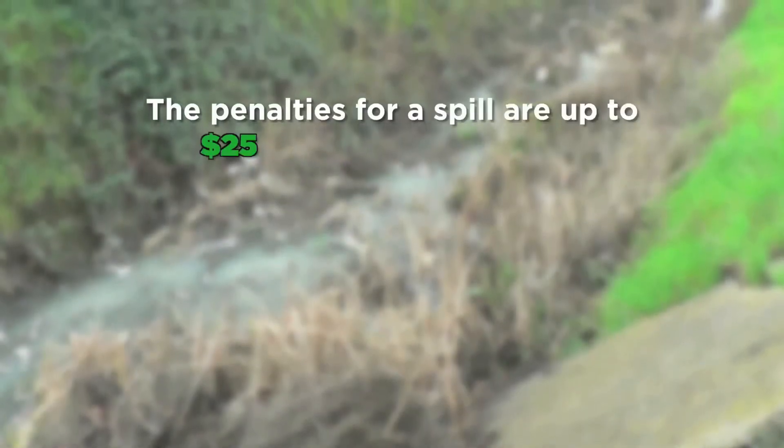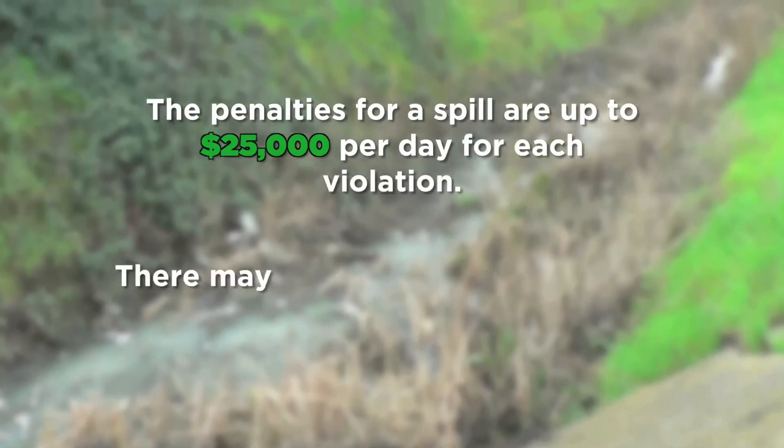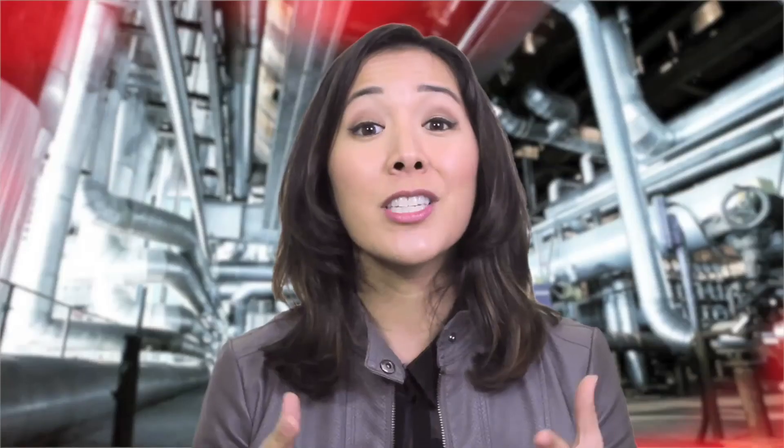The penalties for a spill are up to $25,000 per day for each violation. There may also be criminal penalties. Spill reporting is important to make sure that it gets cleaned up properly, to figure out why it happened, and to protect the public and the environment.